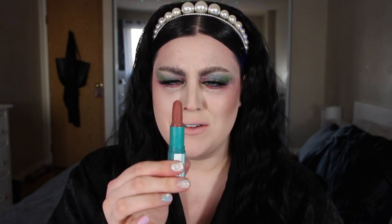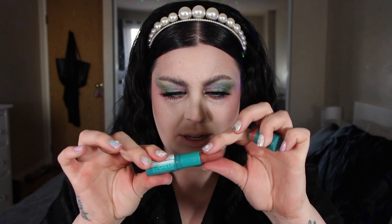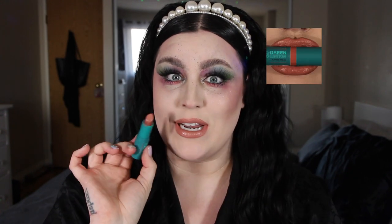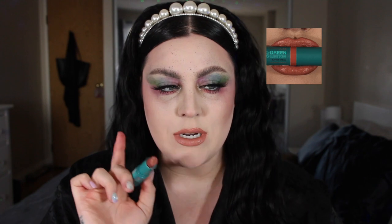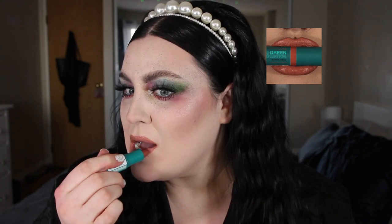Next we have shade 012, which is called Shore. This is a pretty nude — oh, that's pretty! I actually love this. I feel like I don't necessarily need a lip liner with it. Isn't that a good nude for me?